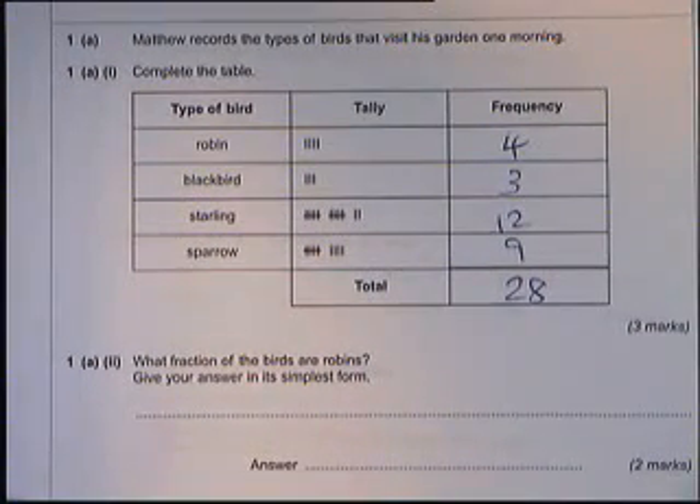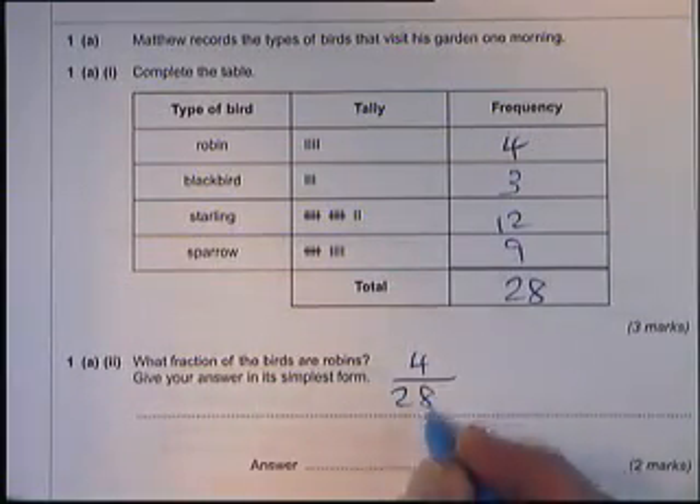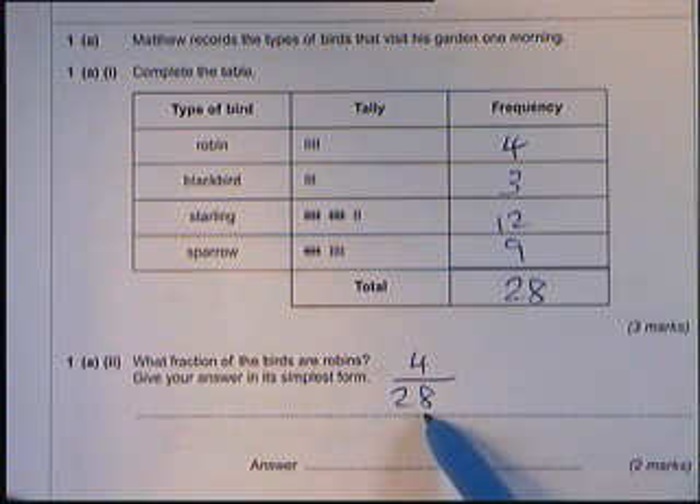The next part of the question asks: what fraction of the birds are robins? Well, four of them are robins — four out of twenty-eight. If it's a fraction, we write the small number on top and the big number on the bottom. So it's four out of twenty-eight.